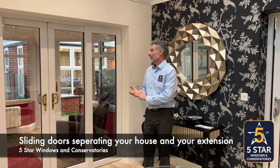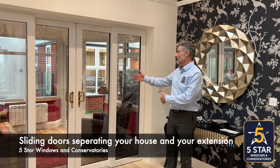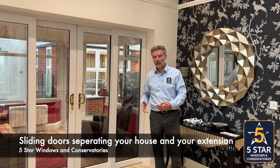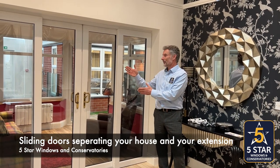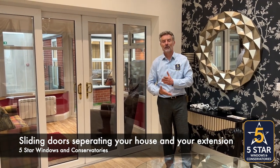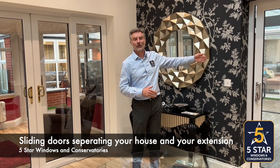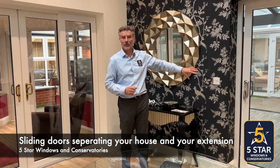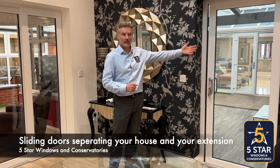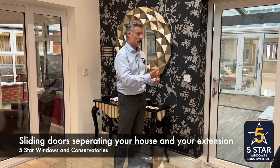You may have a door between your house and the extension or living space conservatory that you're having, and you may be considering how to form a thermal barrier between those living spaces — that is a key point. If the extension is not under building regs, you do need to have an external type door. Whereas if you're having building regulations approval on the new extension or living space, you don't necessarily need a thermal type door.